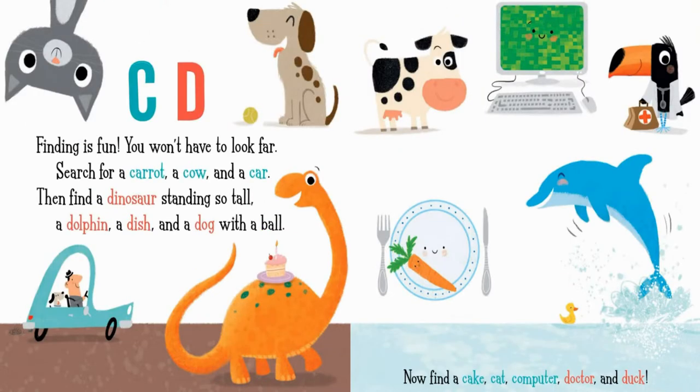C. D. Finding is fun. You won't have to look far. Search for a carrot, a cow, and a car. Then find a dinosaur standing so tall, a dolphin, a dish, and a dog with a ball.